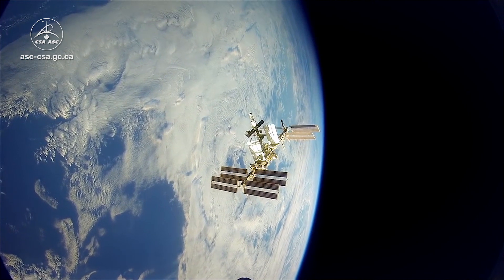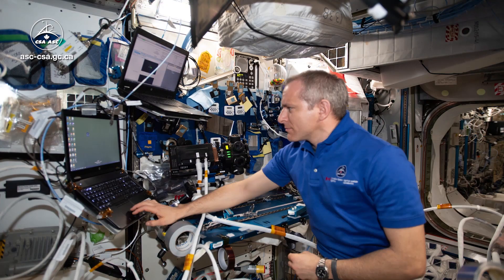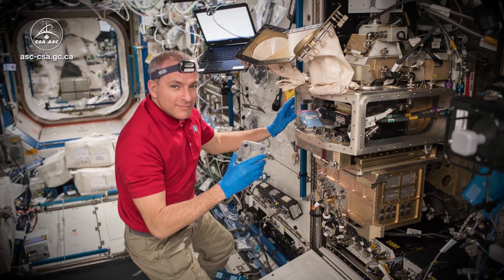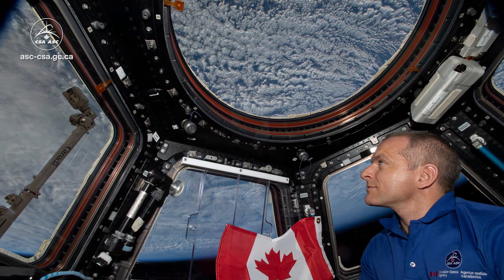Hello, I'm David Saint-Jacques, Canadian Space Agency astronaut. Welcome aboard the International Space Station. The station is an orbiting laboratory where we conduct hundreds of science experiments and constantly test new technologies. Our research advances space exploration, helps astronauts, and improves life on Earth.